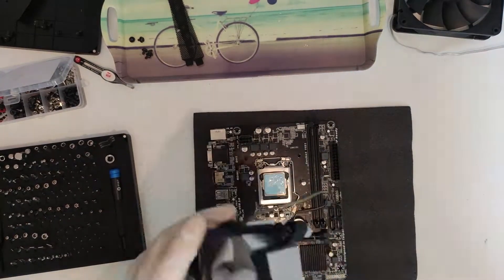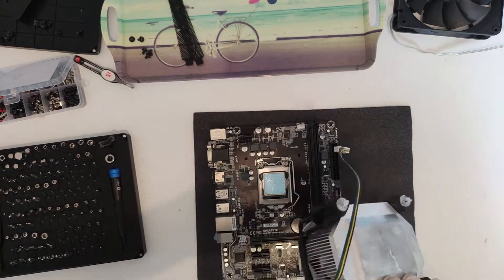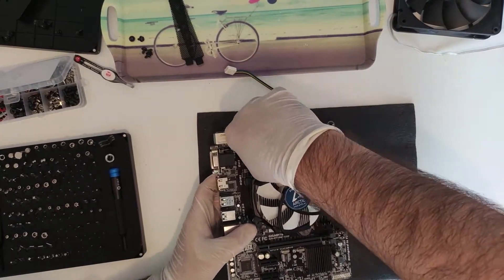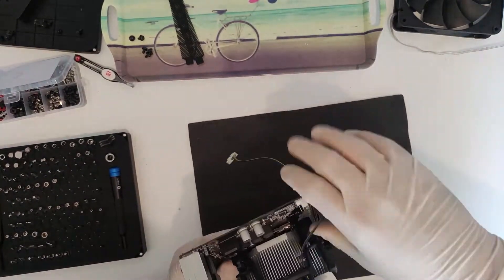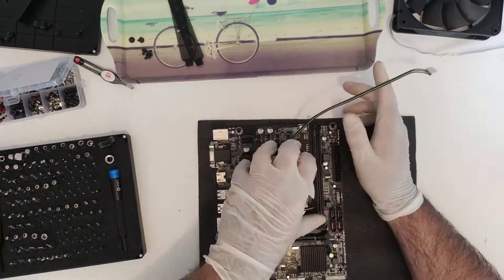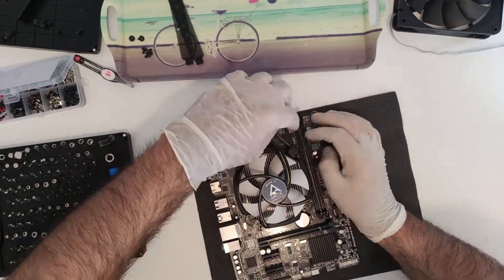I decided to reuse the same heatsink for two reasons. One, this is a locked processor, so even this stock cooler can keep it around 60°C, which is well below its thermal junction max. And second, I don't actually have an air cooler that fits LGA1151 on hand, with the only other option being a Corsair H60, which would be silly overkill.